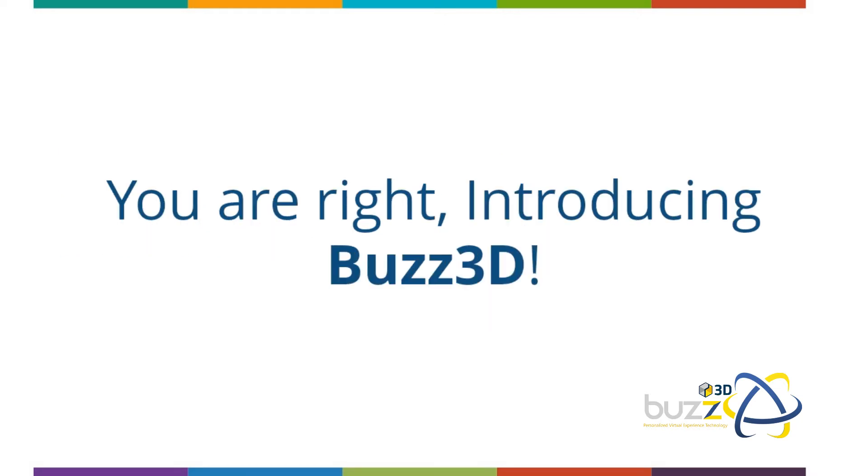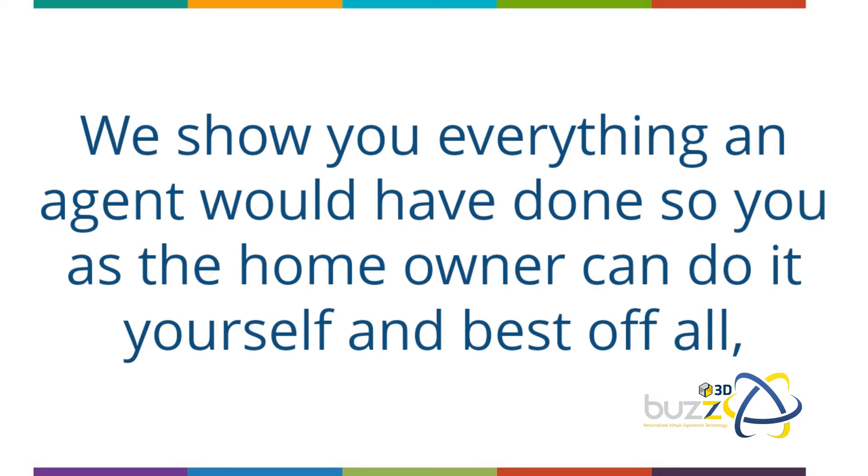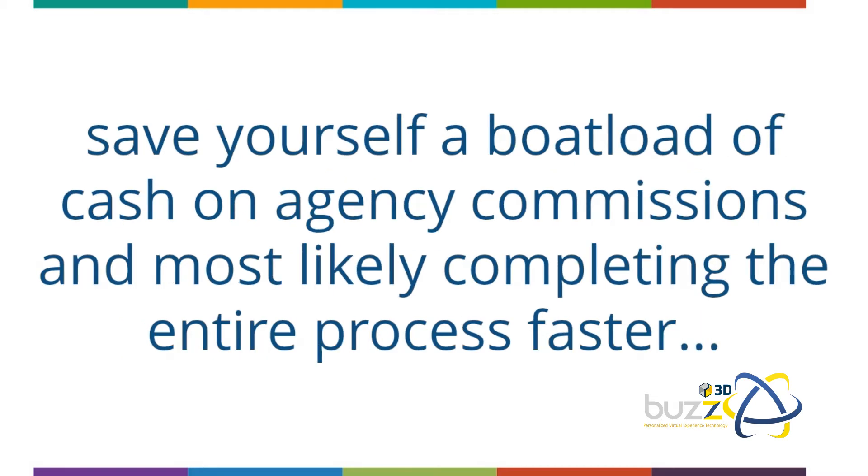Introducing Buzz 3D. We created a simple-to-follow flowchart which will guide you through the entire process step by step, from A to Z, in the right order. We show you everything an agent would have done, so you as the homeowner can do it yourself —